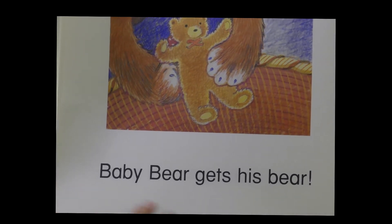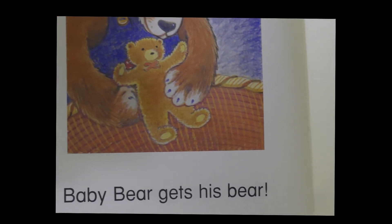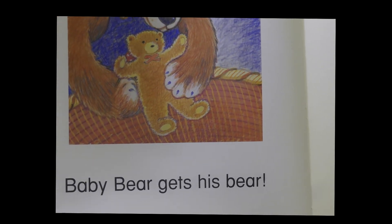Finally, baby bear gets his bear. And he's a bear, but then he also has a bear as his toy.